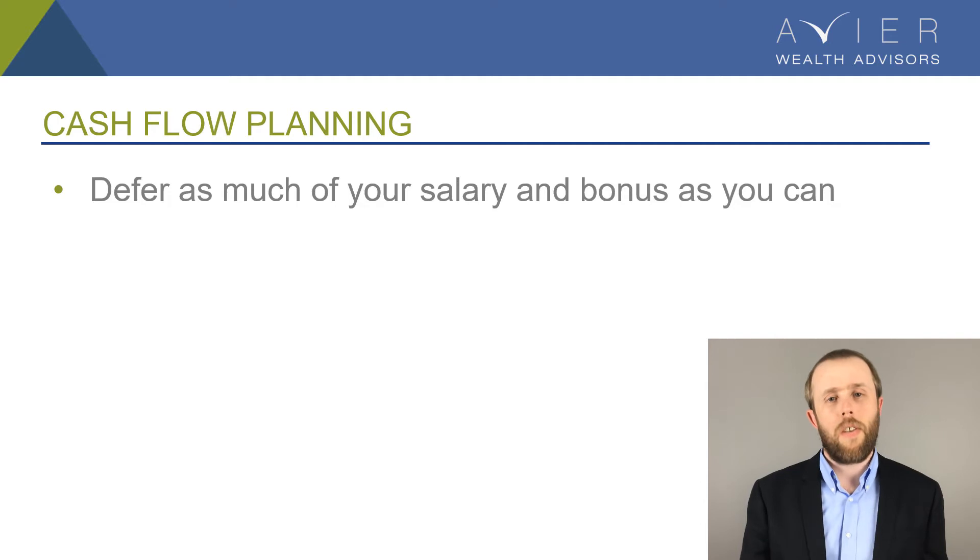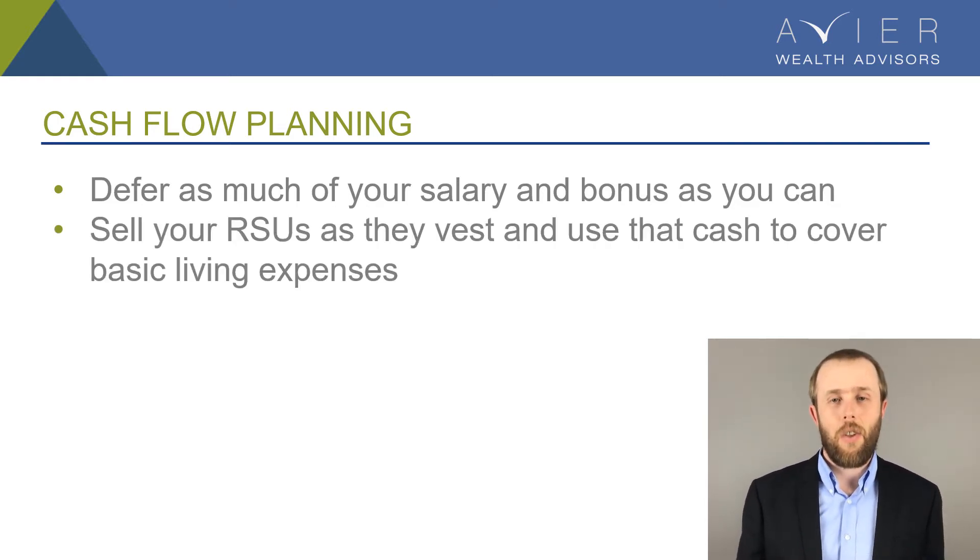If you're making those sorts of deferrals, what are you going to do from a cash flow perspective in terms of just your basic living expenses? We would recommend utilizing the restricted stock units — the RSUs — that you receive over the course of the year. When you receive those RSUs, there's nothing you can do about them from an income perspective; they are treated as income. And if you hold onto those shares when you receive them, it's as if you've been given cash and decided to invest every single dollar in Microsoft stock.